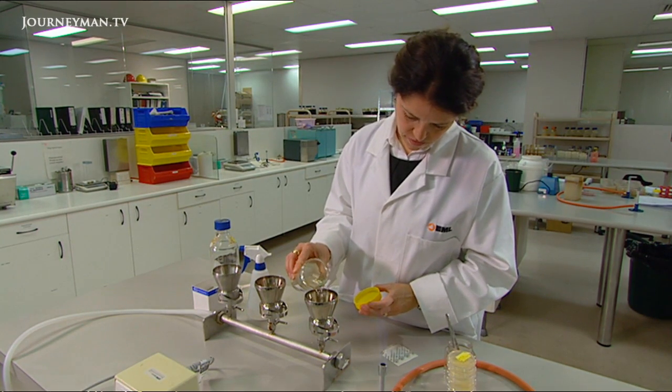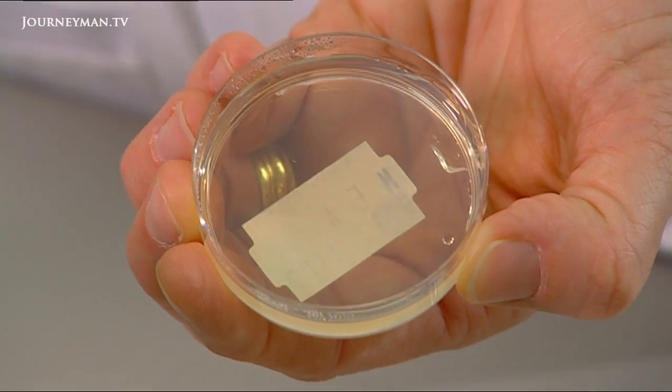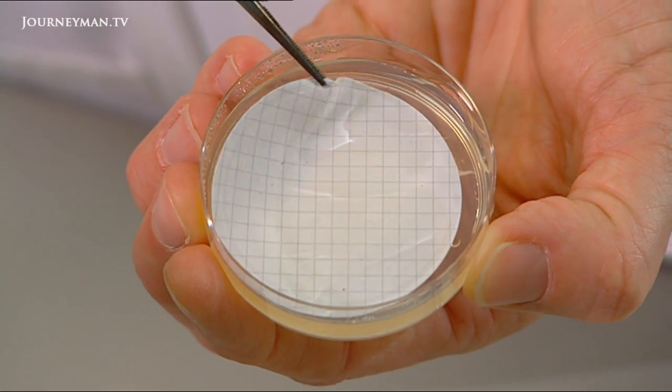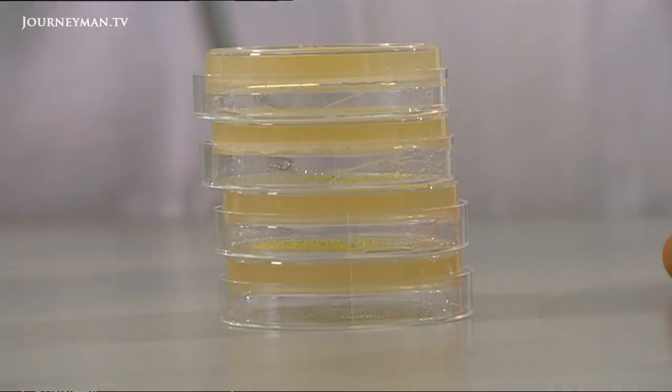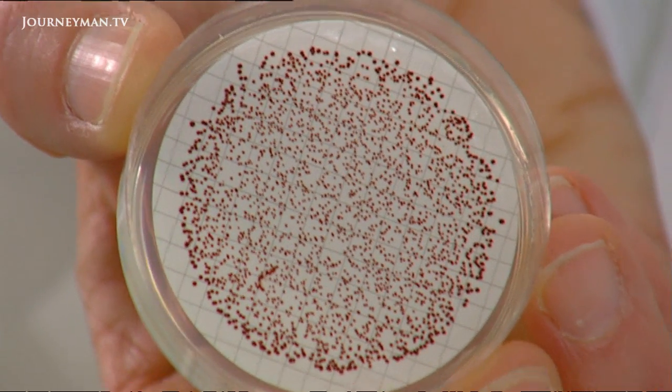The sample of beach water is filtered through a membrane and then placed on an agar that selects for enterococci. It's then incubated for 48 hours, and then we look for red or maroon colonies growing on the surface of the membrane.